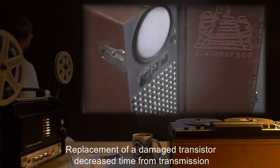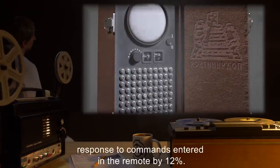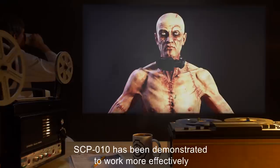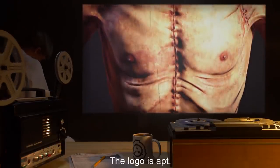Replacement of a damaged transistor decreased time from transmission to effect of SCP-10-2's response to commands entered in the remote by 12%. Addendum 10-3: SCP-10 has been demonstrated to work more effectively in creating unskilled labor than for any other task. The logo is apt.